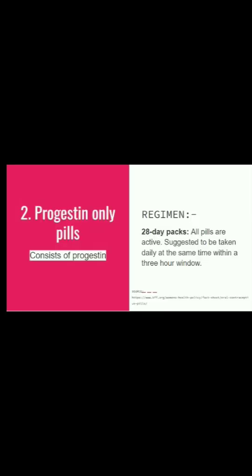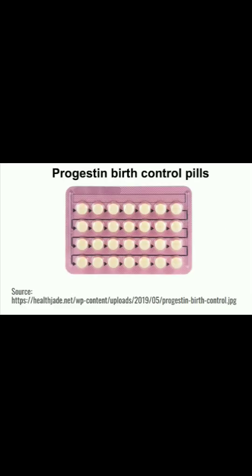Progestin-only pills consist of progestin. Their regimen consists of a 28-day pack where all pills are active, consist of progestin, and are suggested to be taken at the same time within a three-hour period. You can see the four rows and seven pills in each row.